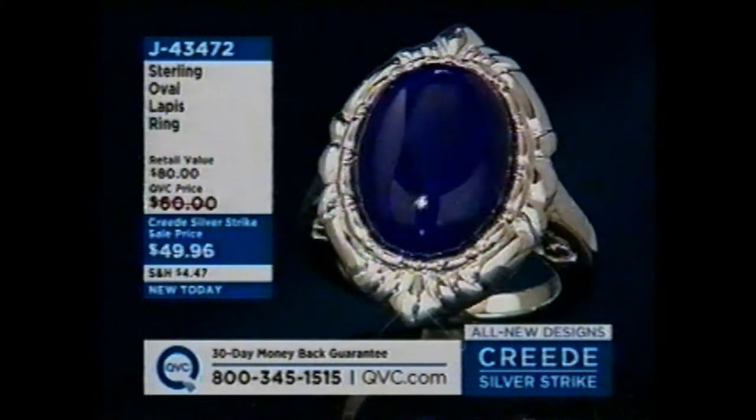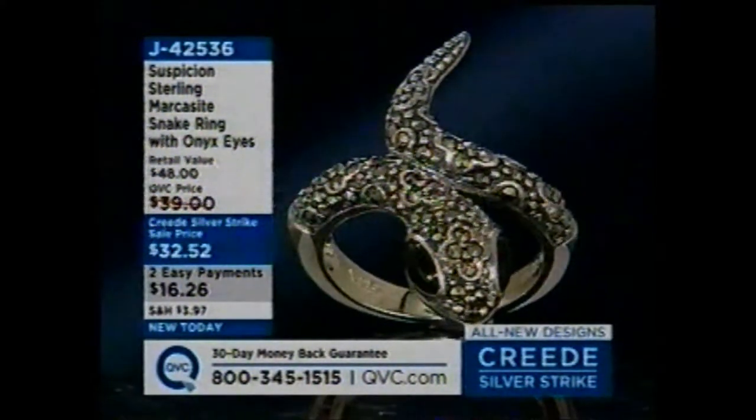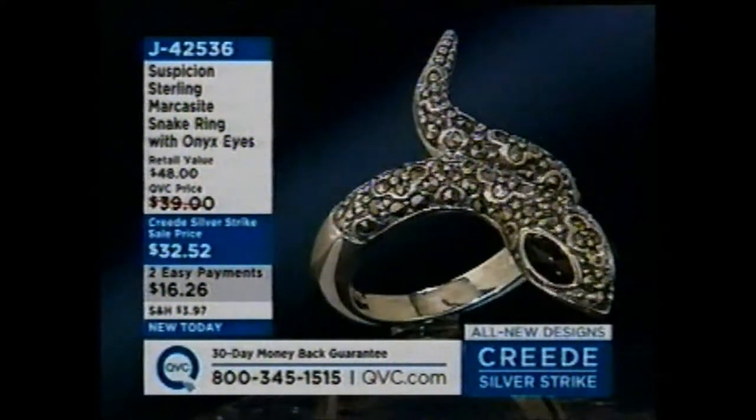J43472. Here's the ring — I love this one. It is wild. It's brand new today. It's on two easy payments of $16.26 for this shift only — a treat for those of you who stayed up to watch.